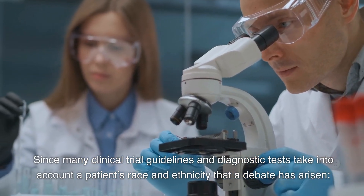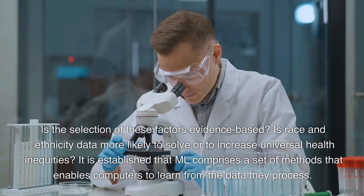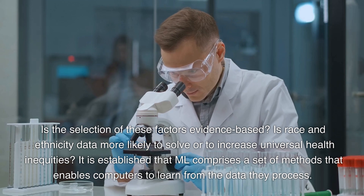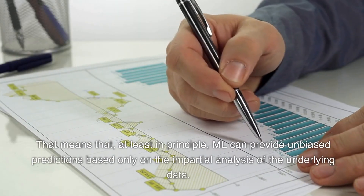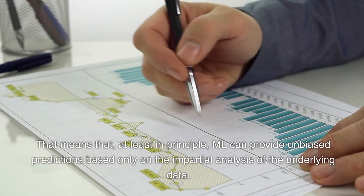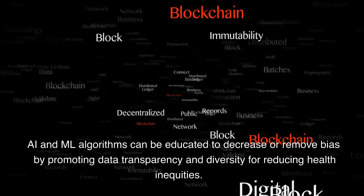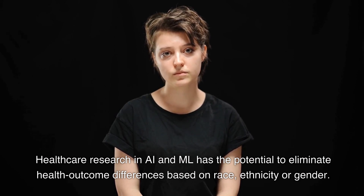Since many clinical trial guidelines and diagnostic tests take into account a patient's race and ethnicity, a debate has arisen: Is the selection of these factors evidence-based? Is race and ethnicity data more likely to solve or to increase universal health inequities? ML comprises a set of methods that enables computers to learn from the data they process, meaning ML can provide unbiased predictions based only on impartial analysis of the underlying data. AI and ML algorithms can be educated to decrease or remove bias by promoting data transparency and diversity, and healthcare research in AI and ML has the potential to eliminate health outcome differences based on race, ethnicity, or gender.